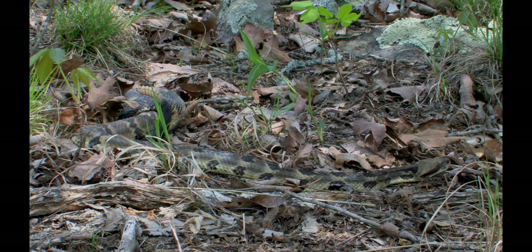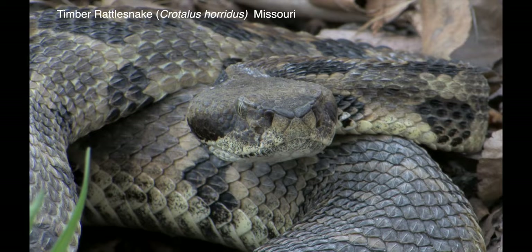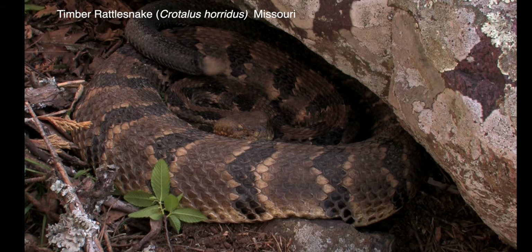The timber rattlesnake is the most widespread rattlesnake in the eastern United States. A subspecies, the canebrake rattlesnake, is recognized by some authorities and is found in the southern part of the range.